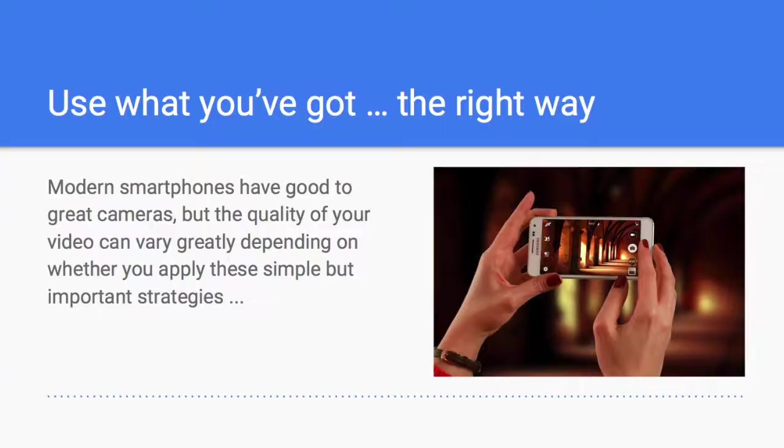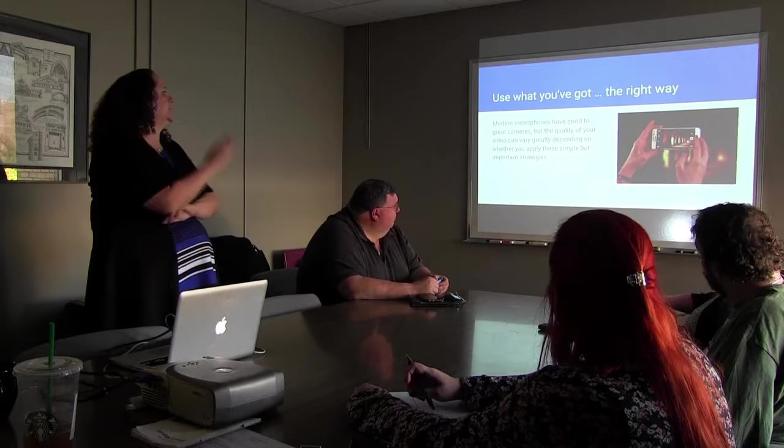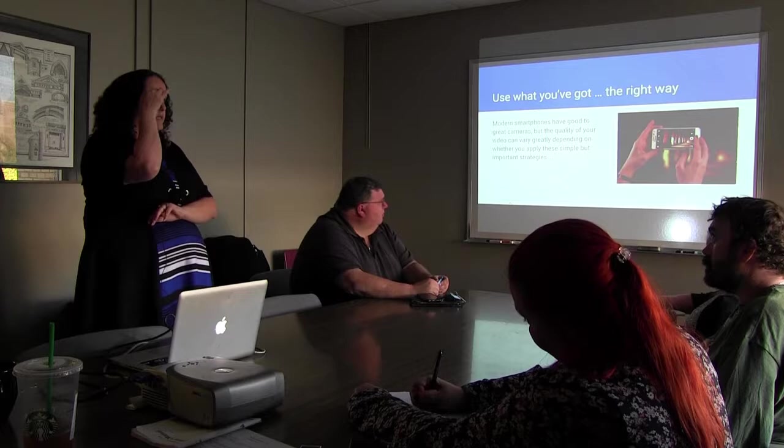A phone is not a detriment to the quality of video you can shoot. It really has more to do with how you do it. Your smartphone has a great or good camera — usually pretty great, especially if it's an iPhone. The quality of the video you shoot depends on applying some simple strategies.